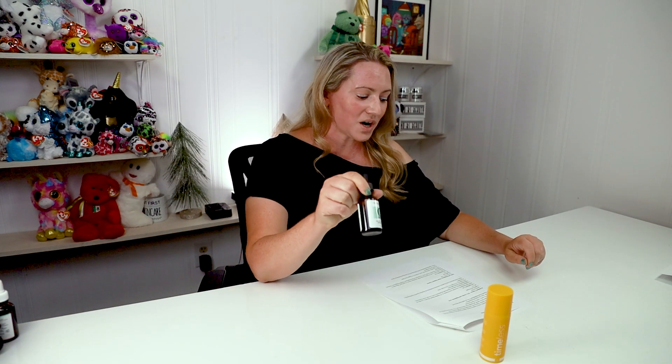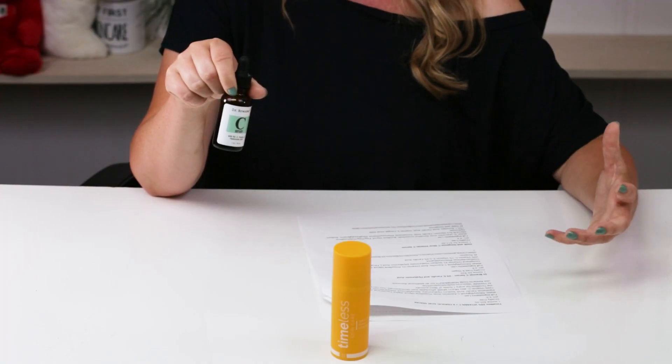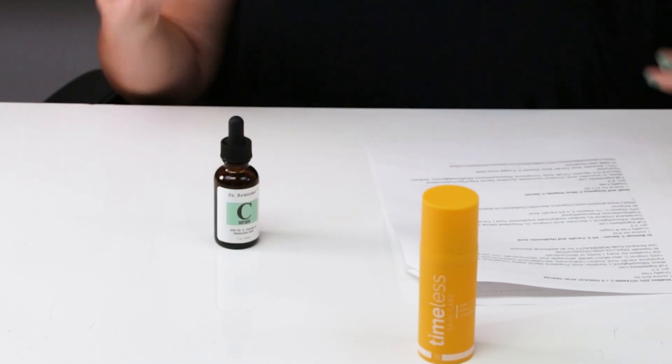Next up, we've got the Dr. Brenner Vitamin C Serum with vitamin E, ferulic, and hyaluronic acids. Cruelty-free and vegan. One ounce retails for $20, saving you $146 versus SkinCeuticals — you could buy about eight of these for one SkinCeuticals. The ingredient list is 99% identical to SkinCeuticals, though Dr. Brenner has a slightly higher percentage of vitamin C. Some people don't like the sticky texture, but layering a sunscreen or moisturizer over it helps. The pH is 3.2.